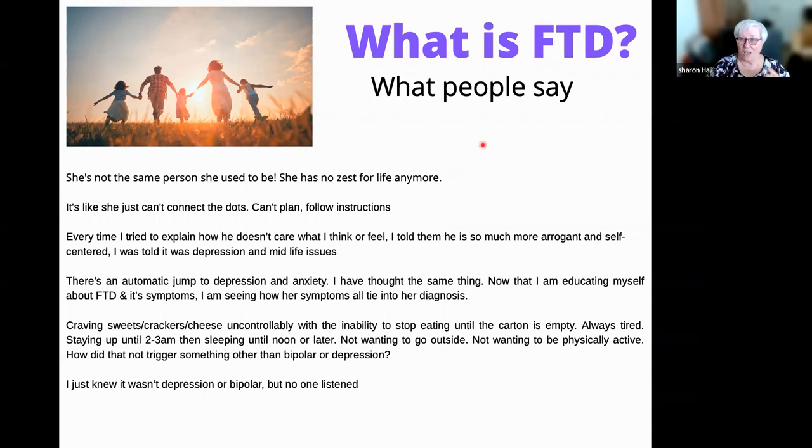They're not the same person they used to be. They've lost their zest for life — that's called apathy. They can't connect the dots, can't plan or follow. People get very frustrated when they see these examples of what's happening to their person, and they are pushed into psychology. FTD almost always starts with somebody thinking it's a psychological issue, because it presents so differently than what people normally think of as dementia.